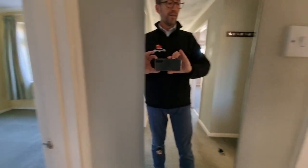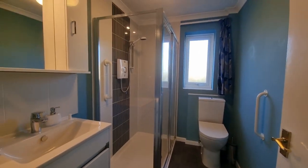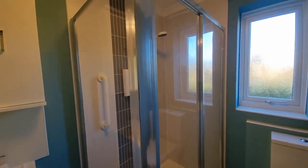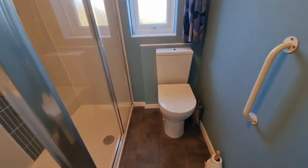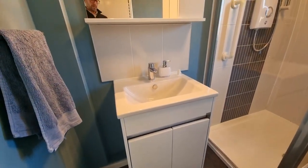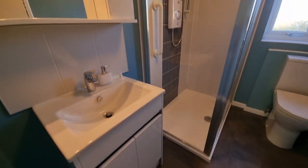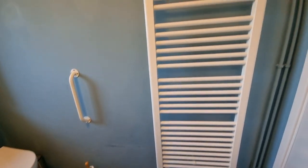We also have a shower room — a very nice modern replacement suite comprising a double shower cubicle, a WC, and a wash basin set within a vanity cabinet. We also have a large towel radiator.